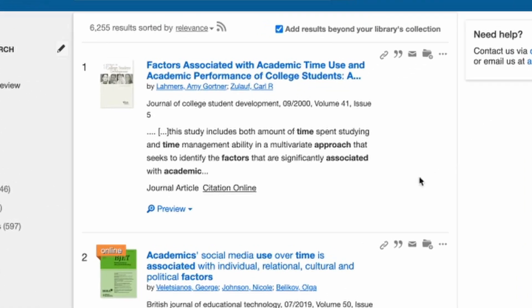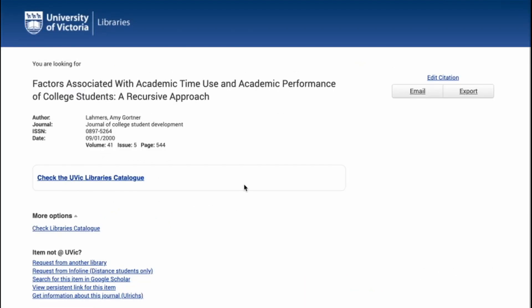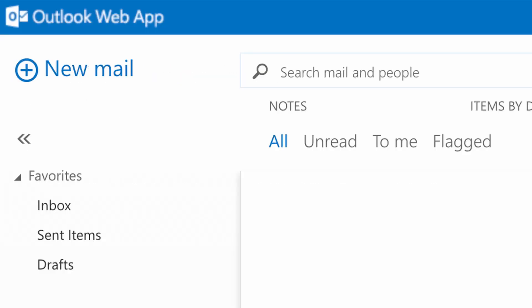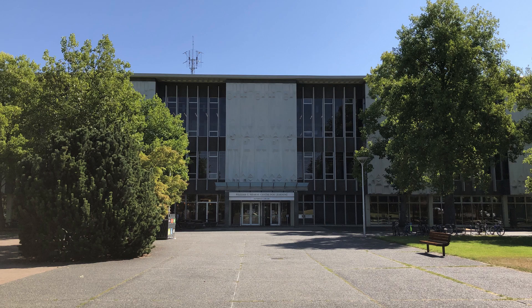So you found what looks like the perfect scholarly source for your research assignment. There's just one problem — it's not available in print or online through UVic Libraries. Never fear. With interlibrary loans, you can request materials from libraries outside of UVic and have them delivered right to your email inbox or to a UVic Libraries pickup location for free.